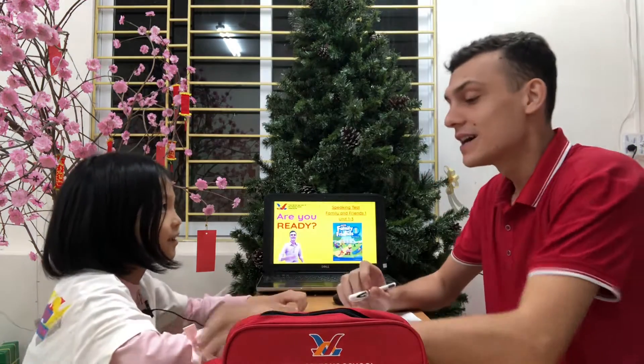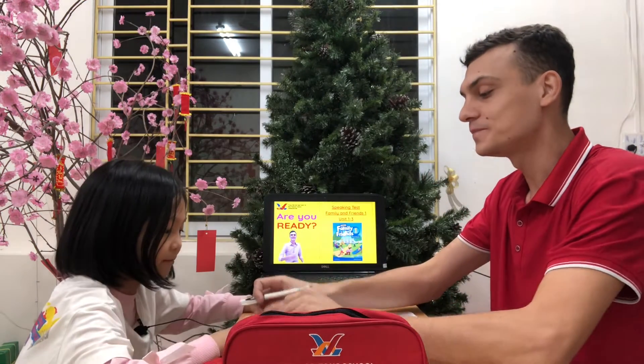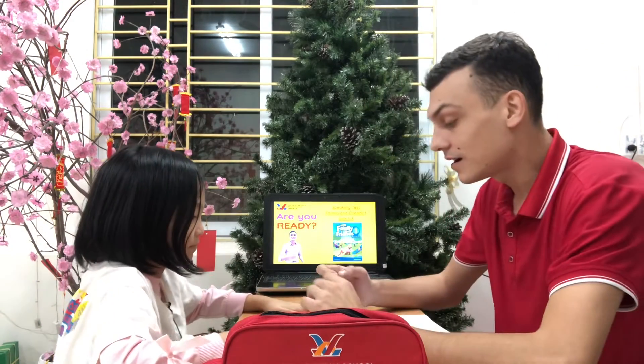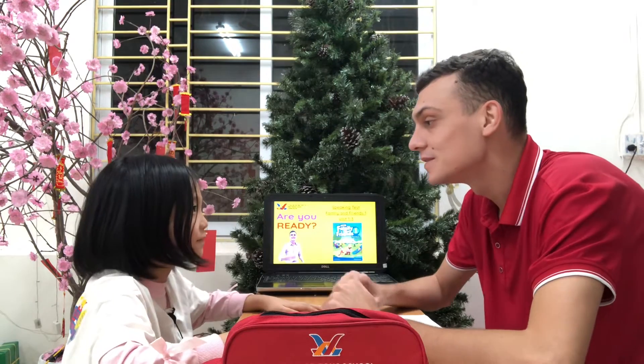Hello Elsa. Hello teacher Joe. How are you today? I'm good. Okay let's fix this one. Elsa, where are you from? I'm from Vietnam.